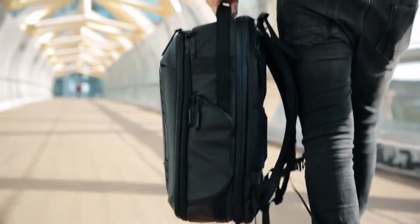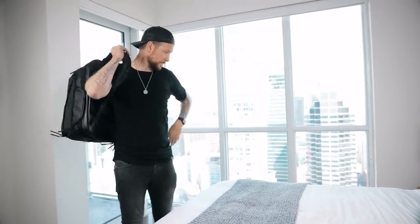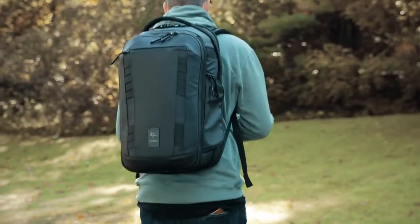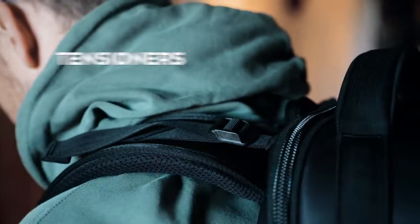In order to carry all your gear in one bag, we knew it would be heavy. Next, we focused on comfort. The camera pack includes a full internal suspension system to lighten the load and multiple external adjustment and support straps.